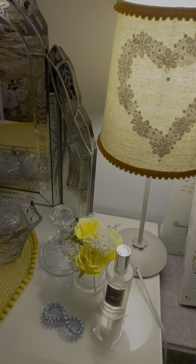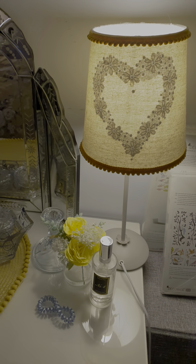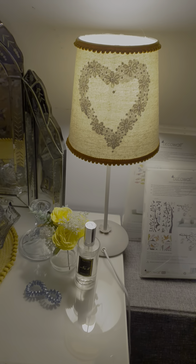Hi guys, welcome back to my channel. I've had requests from people asking me to show you where the lamp was going to go, so I thought I'd do a quick bedroom tour. I'll explain a couple of things — why it's still a work in progress and why things will be moved back out again and then put back in place.